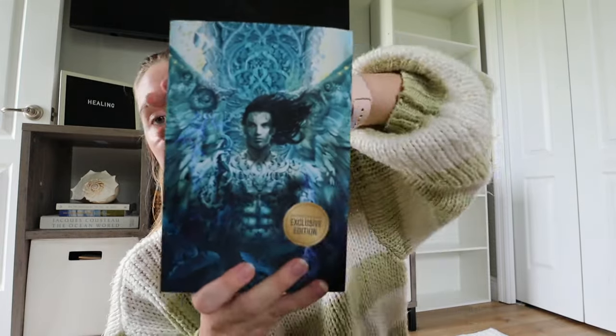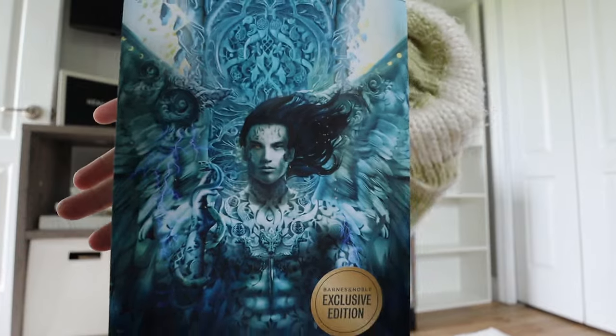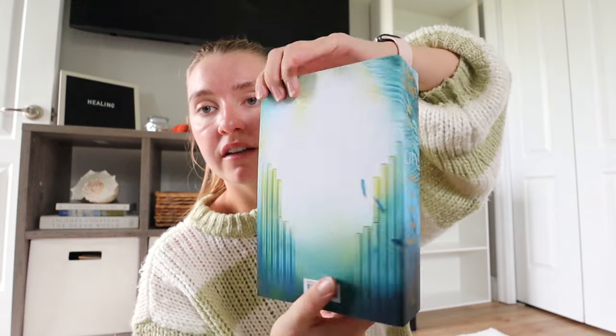And then we have the second book. No idea who this guy is, but the cover is working for him. It even has like the thunderbolt on it, if you guys can see it. Just all the little details. That's the spine, that's the back, and again, butter soft pages. I'm so excited to display these next to my ACOTAR books.